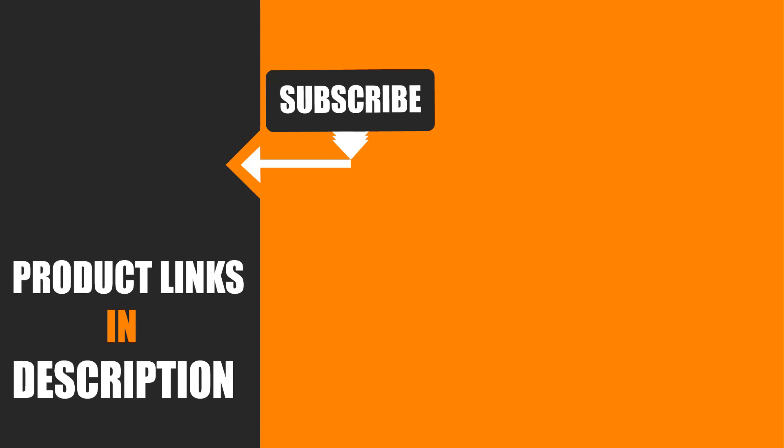I hope you guys enjoyed our effort. And if so, hit the like button and subscribe to our channel to show your support. Also, stay tuned with the channel for more tool videos.